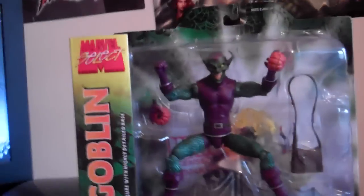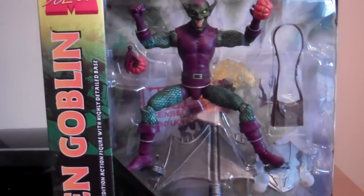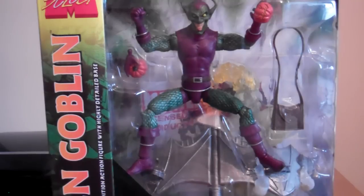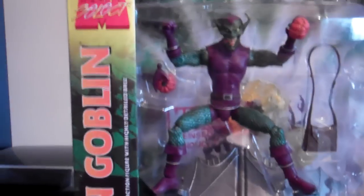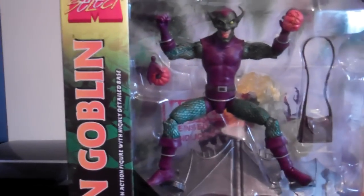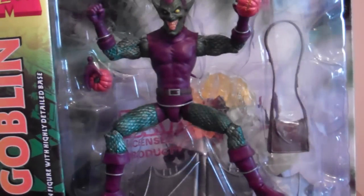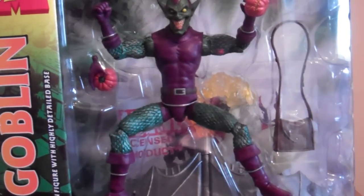It looks amazing back here on my tripod. Looks amazing — I'm really happy with it. Let's take it out of the packages, shall we? Hold on for a second.